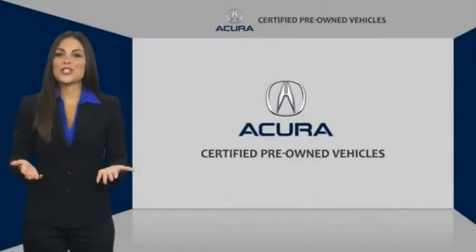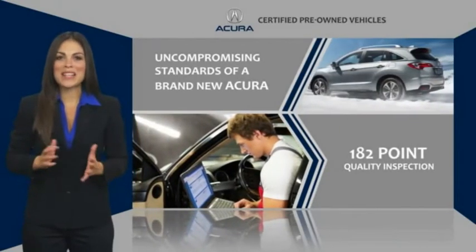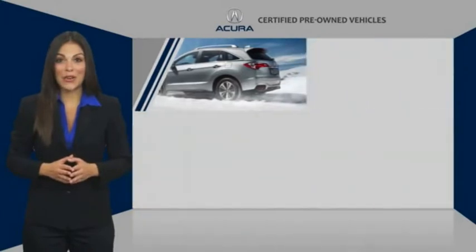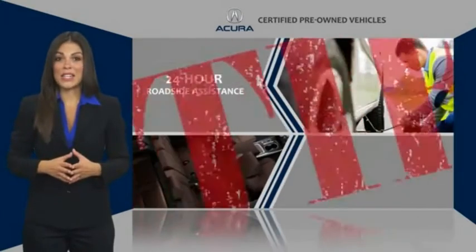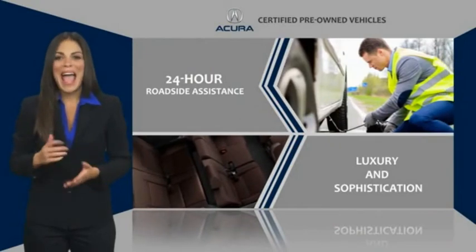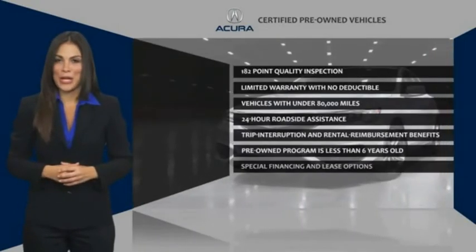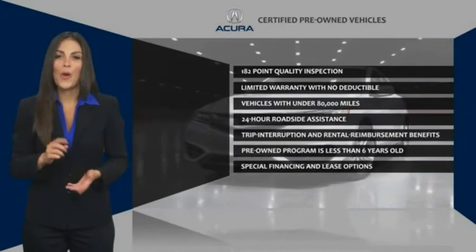When purchasing an Acura certified pre-owned vehicle, you can expect the same uncompromising standards of a brand new Acura. The Acura dealership technicians ensure that every vehicle upholds the luxury and sophistication of the Acura name. Once in Acura, always in Acura.